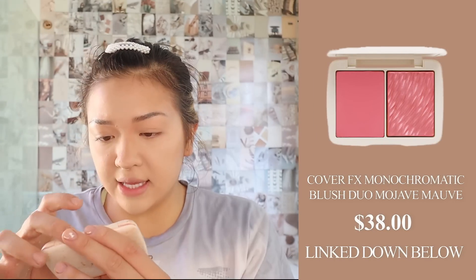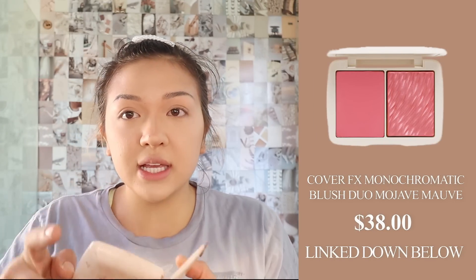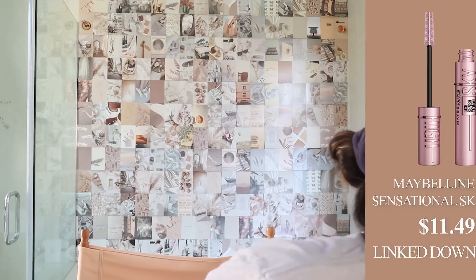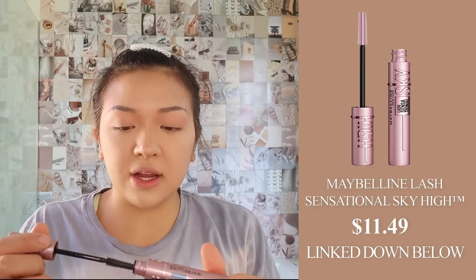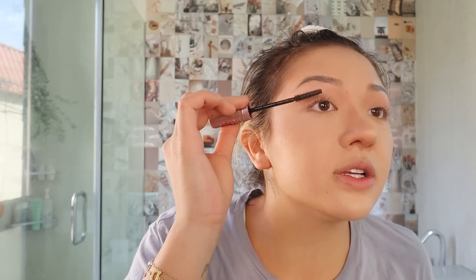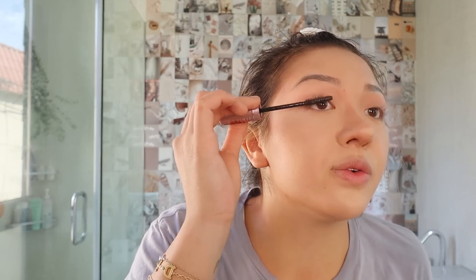After I brush them I let them dry for a second because there's a bunch of gel in them. While I'm doing that I'm gonna curl my lashes. I take the Cover FX in the shade Mojave Mauve — this is like a blush, it's my favorite shade ever. If this ever gets discontinued I'm gonna cry. So I take this shimmery color and use it as eyeshadow just because it's so cohesive — not using another eyeshadow color, just using a blush. It looks very natural and I kind of just put that over my lid. I go in with the Maybelline Sky High lash sensational — this is my favorite mascara. I use the waterproof one because nothing else works for me.